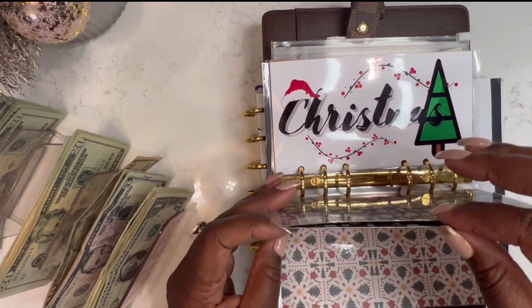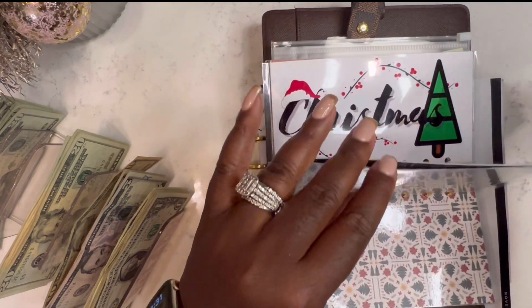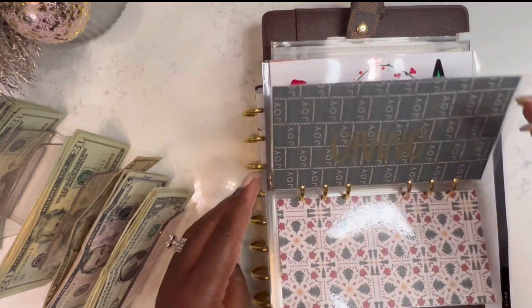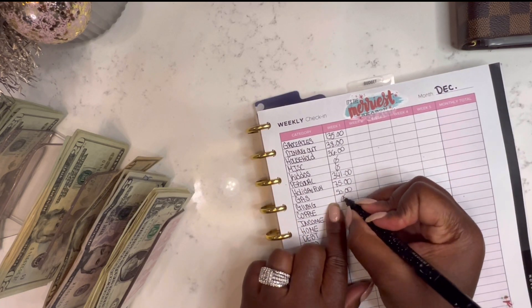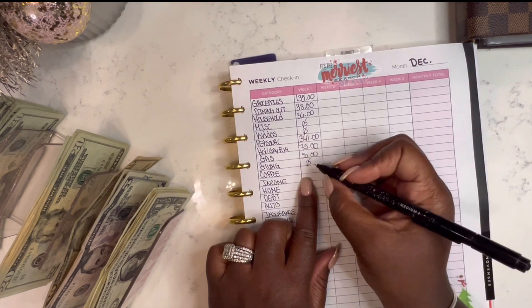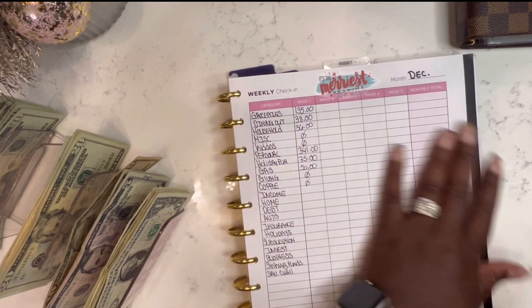Bank run — giving. I had $3 in here, so I still have $3. I'm going to keep that in here and be sure to use it when I do my weekly expenses. For coffee, I mentioned in my previous video I had money left on my Starbucks app, so I did not have to spend any cash on coffee.